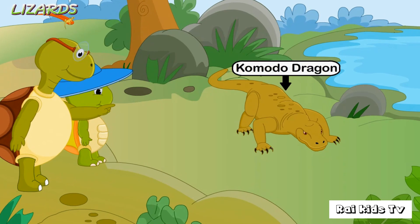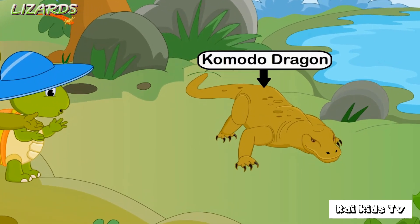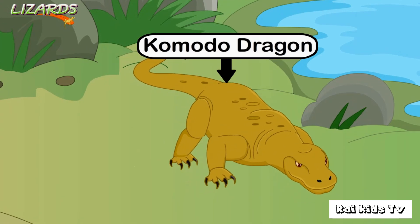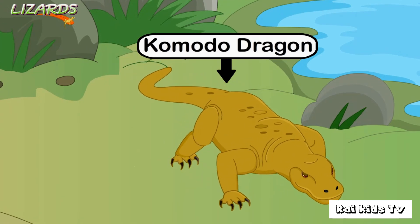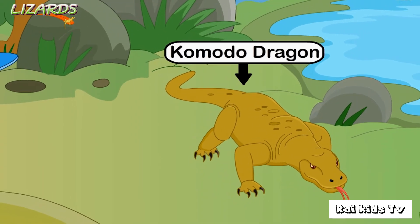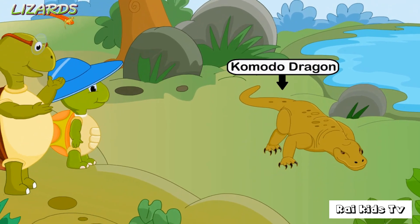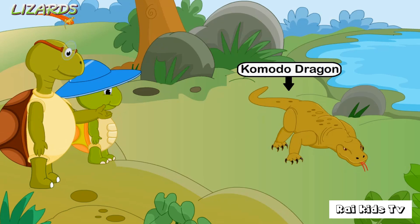This is the Komodo dragon. It is the largest living lizard. It is carnivorous and it can eat big animals. It can even catch and kill animals which are larger than it. Komodo dragons are found in forests, beaches, and dry river beds.